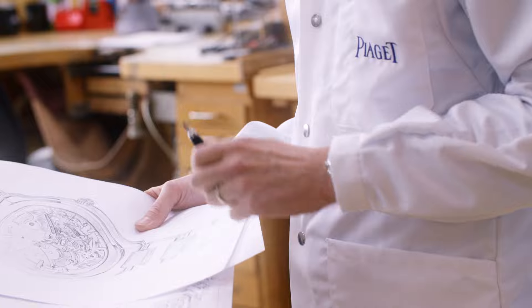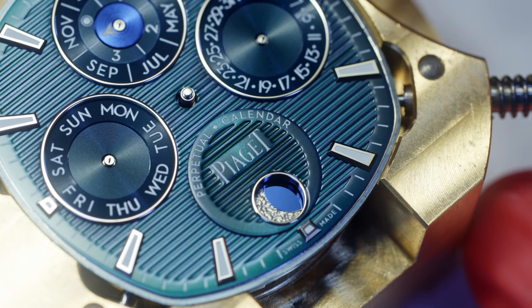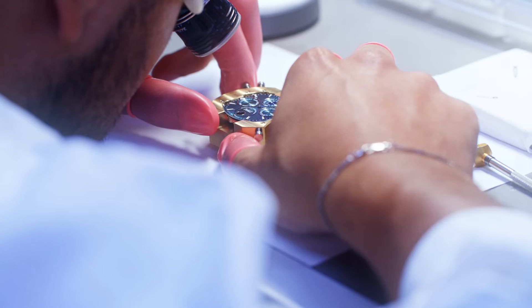And today, it perpetuates this tradition with the 1200P, which is the movement of the perpetual calendar, and the 1200S, which is the movement of the Polo Skeleton.